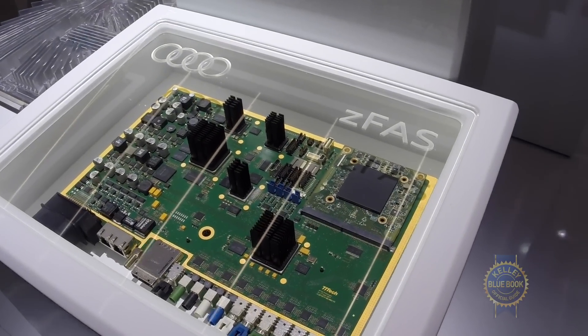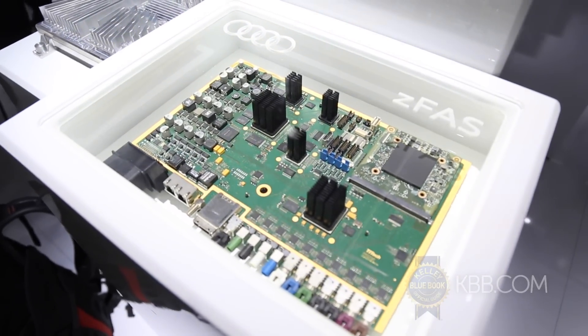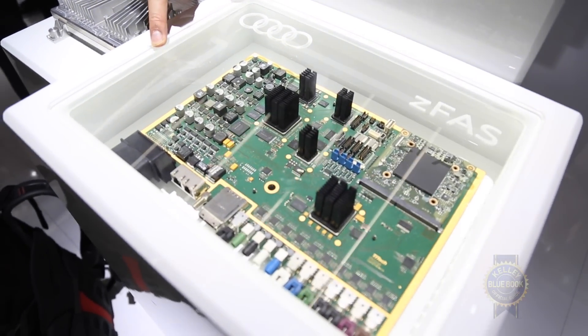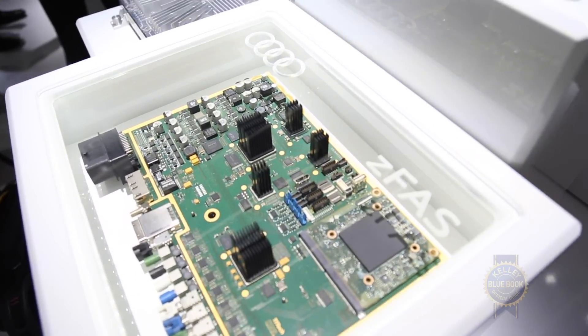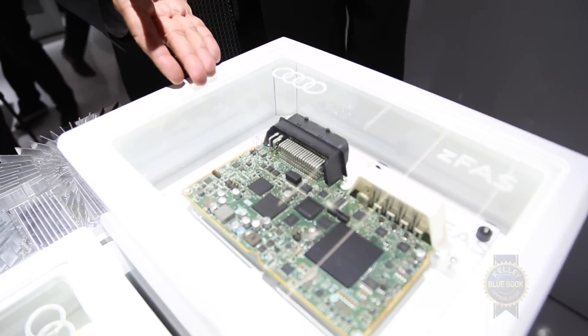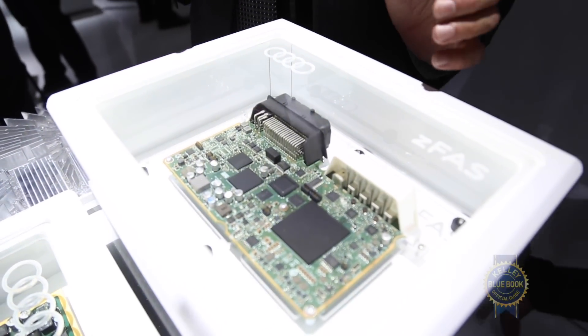And if you can see that down here, this is the module that at the time had been compressed from being the size of an entire trunk of a vehicle down to the size of a laptop. Now, this has gone through further integration and the ZFAST module as you can see now in the 2015 version is much smaller than even a tablet. So we're certainly becoming a lot more integrated.